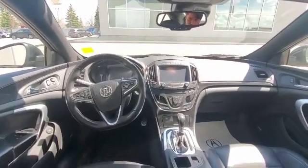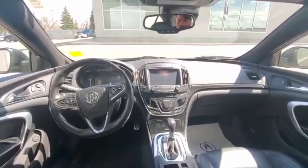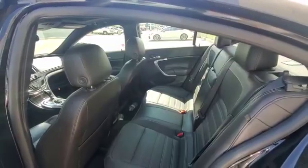The interior is pretty beautiful. You have adaptive cruise control, blind spot monitoring, power mirrors, and power windows — there are a lot more features I can go over with you. There is also a sunroof on top. It's a nice and clean car.